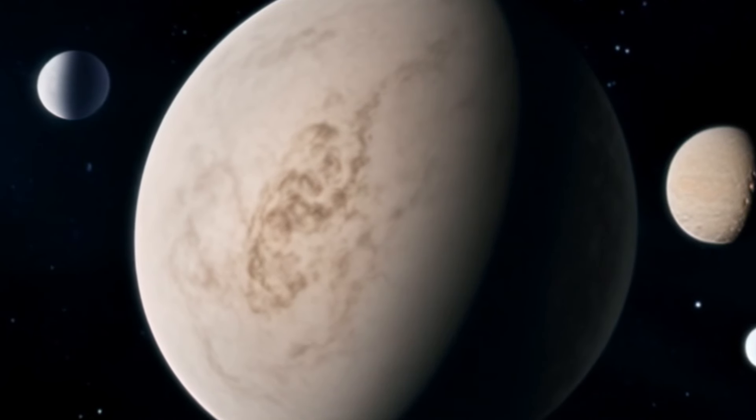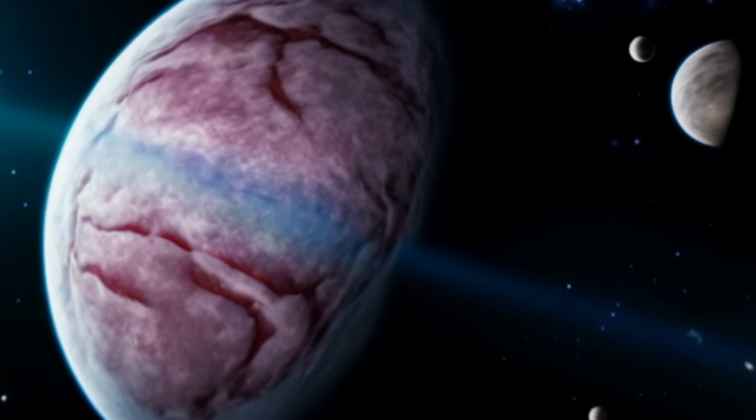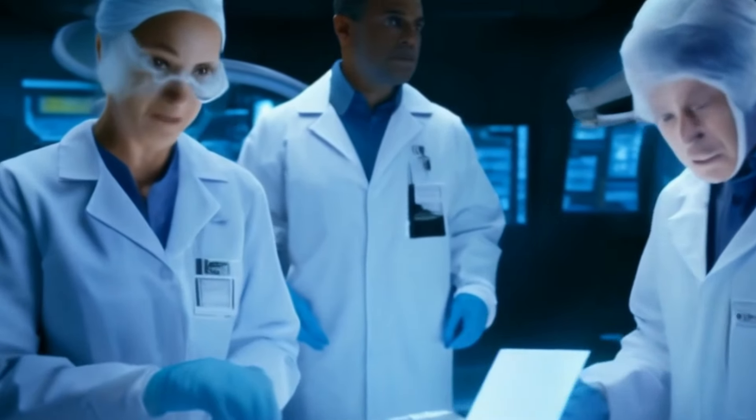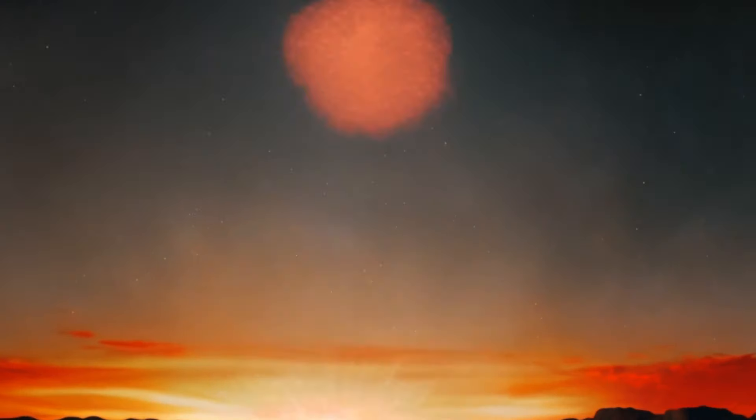Next time you gaze up at the night sky and see the moon shining bright, remember the incredible dance of celestial bodies that keeps one side of the moon forever hidden from view. Thanks for watching, and until next time, keep exploring the wonders of the universe.